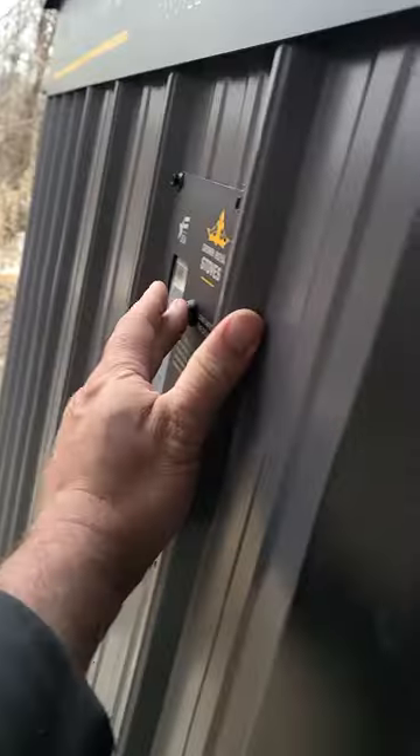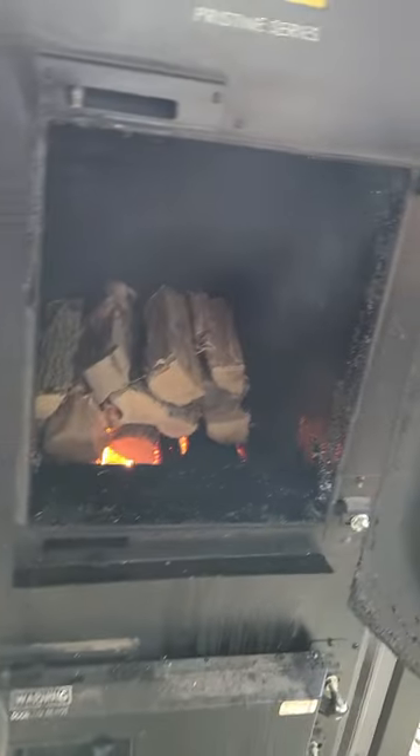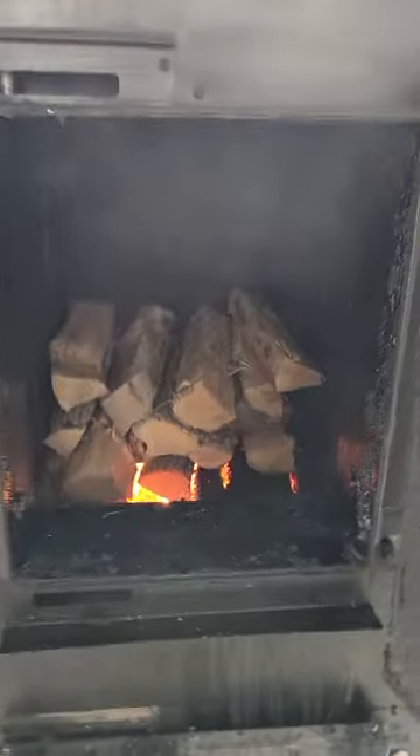We had the emerald ash borer beetle come through and it really wreaked havoc on all the ash trees. Plus side: lots and lots of firewood. Down side: my woods are going to be gone, except for the silver maple and some buckthorn.